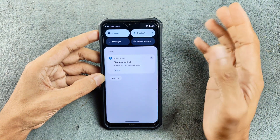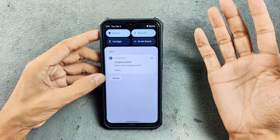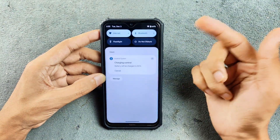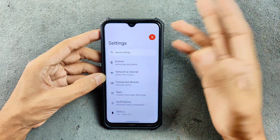Looking at the notification panel, one thing I find a bit weird is that when you are in light mode, the notification panel is still dark. I don't know if there's a setting to make it light mode, but it stays dark even when you keep the system in light mode.